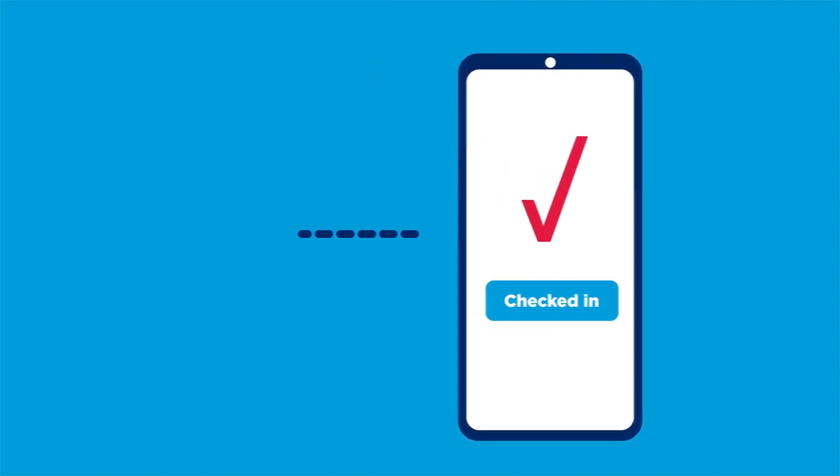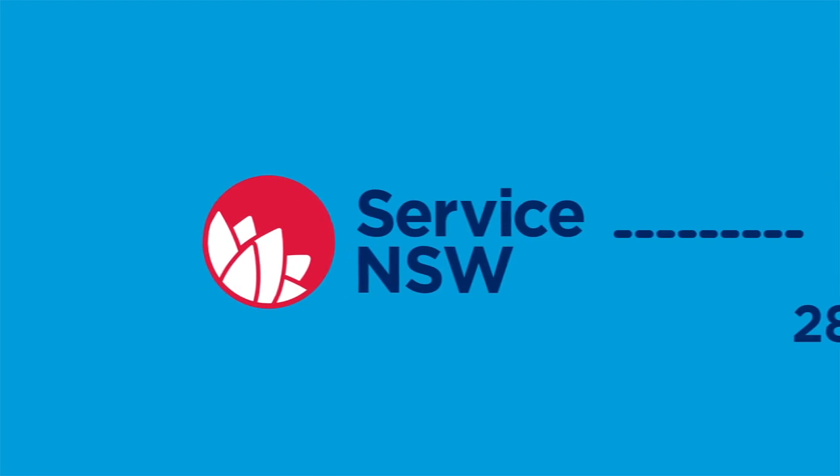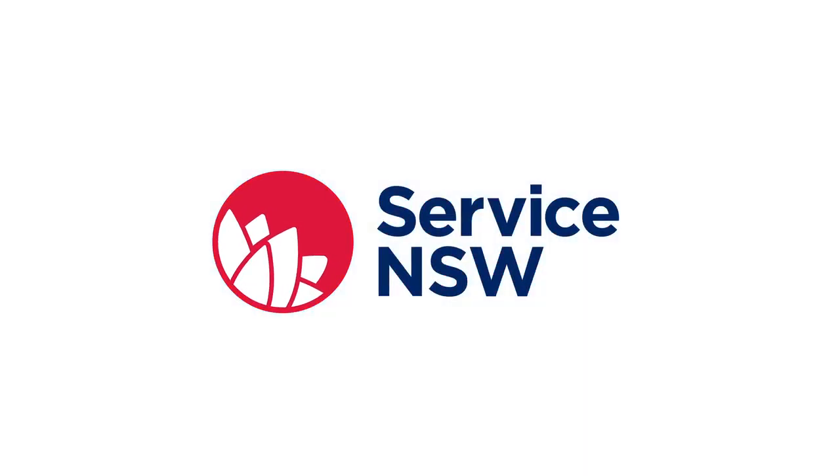Customer information will be kept for 28 days and only released by Service NSW for official contact tracing. It's easy for you, easy for your customers, and it's COVIDSafe.